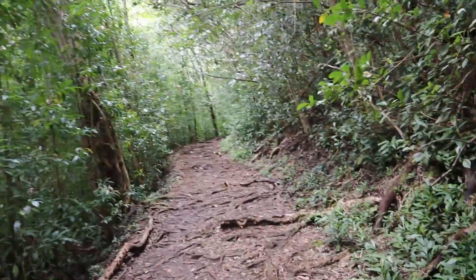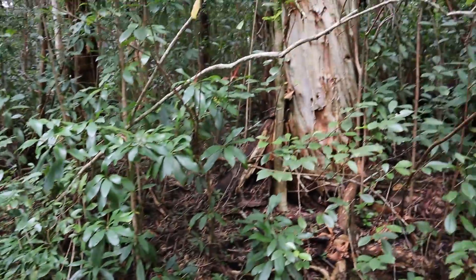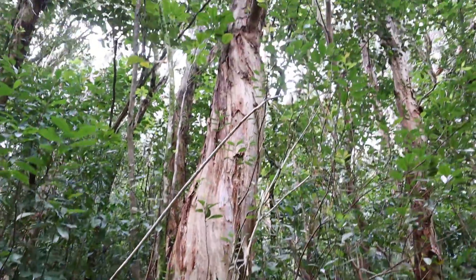Coming up on our right is an example of a paper bark tree. You can see the bark is peeling off in a number of ways.